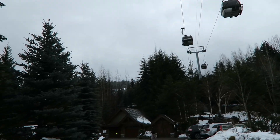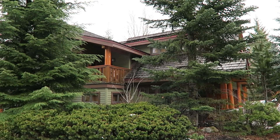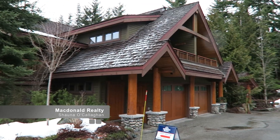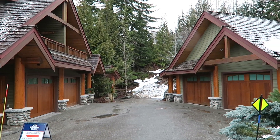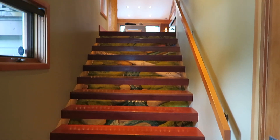Number 15 Cedar Hollow is a 2,150 square foot, 4-bedroom, 3-bath townhome on Glacier Drive, situated right underneath the gondola going up Blackcomb. It's listed at $2,395,000.